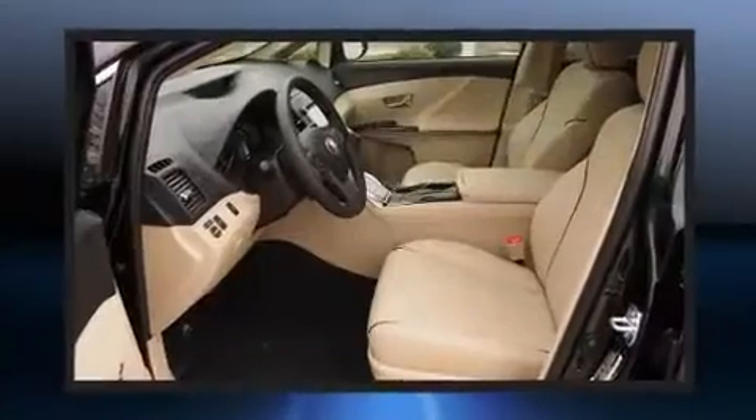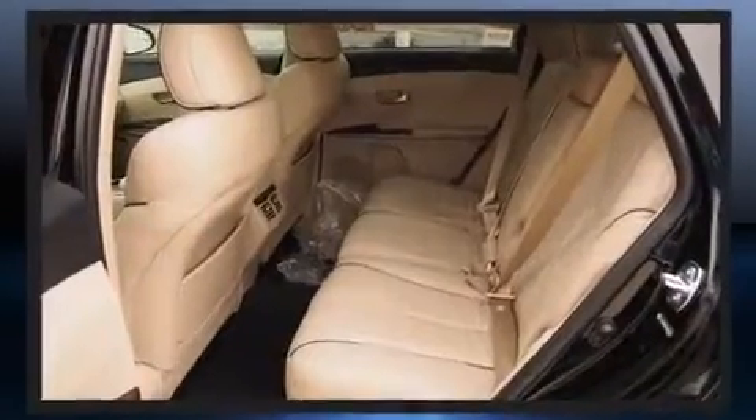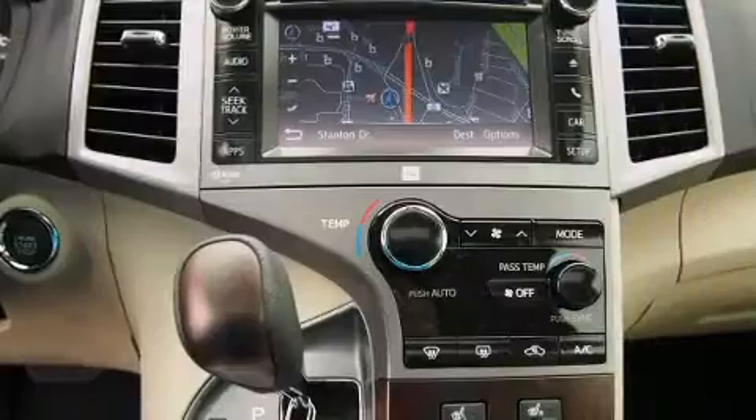Top features include heated front seats, leather upholstery, a rear window wiper, a built-in garage door transmitter, front dual-zone air conditioning, turn signal indicator mirrors, and seat memory.